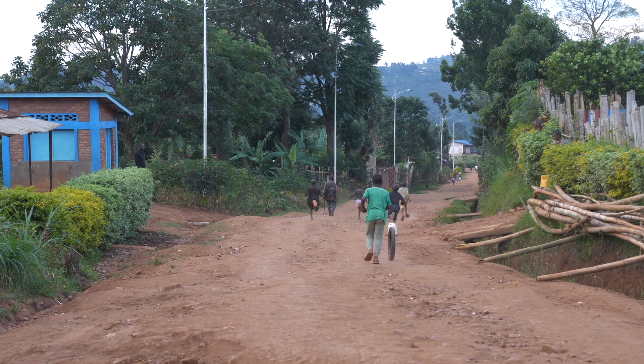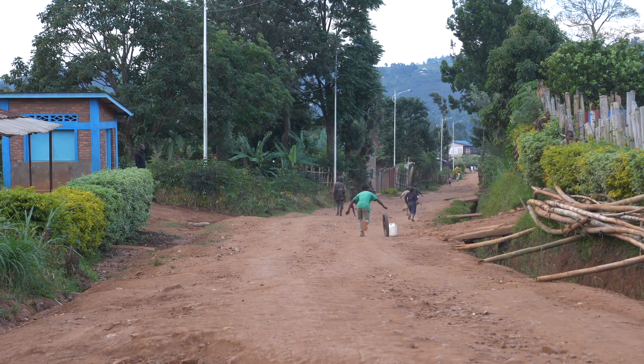For the future of Rwanda, for the future of its children, every prescription counts.